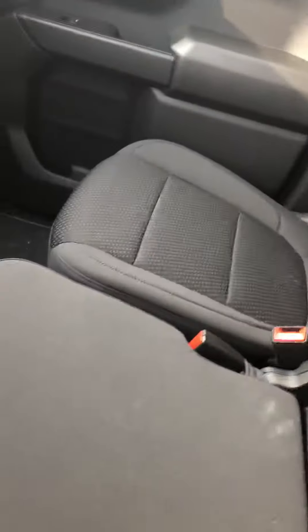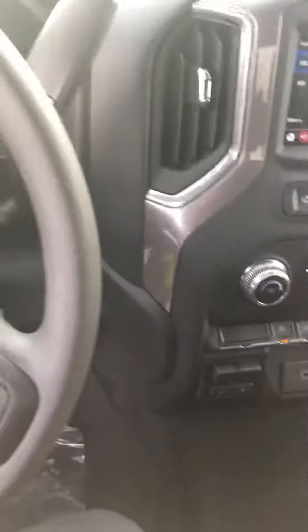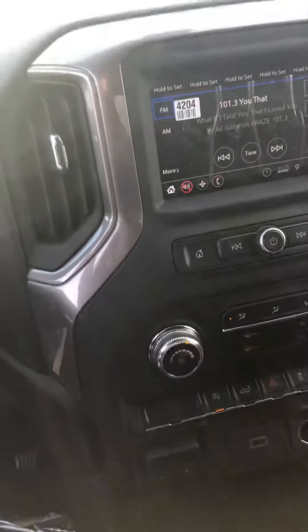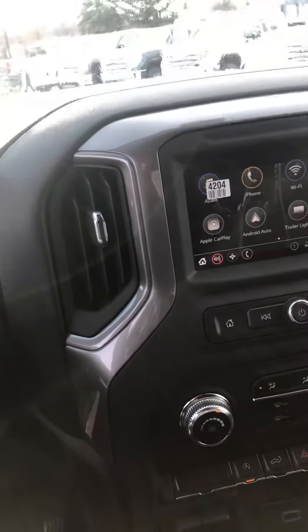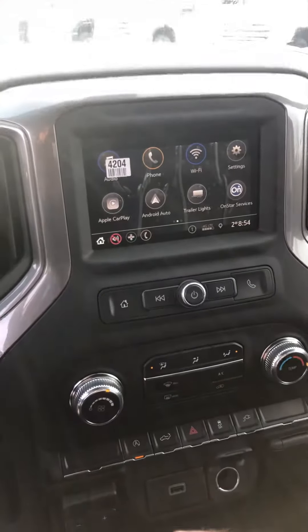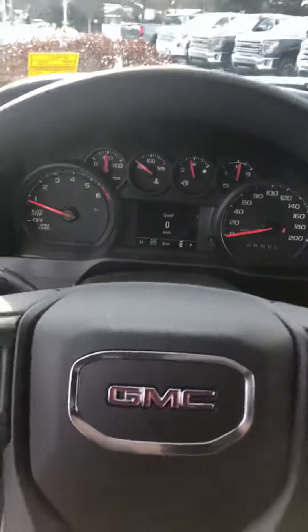In the driver's seat area, it does have power windows and power locks. It has the bench in the front with a console. There's integrated trailer brake if you are doing any towing. It has the 7-inch display, Bluetooth capable, as well as Apple CarPlay and Android Auto.